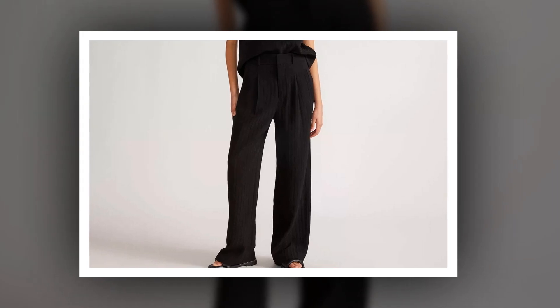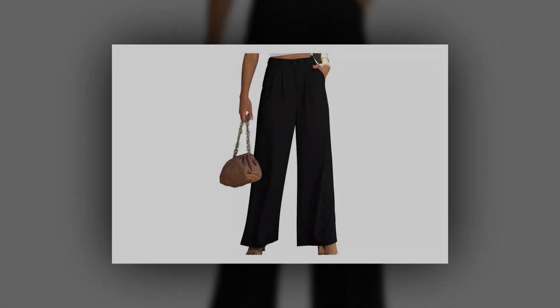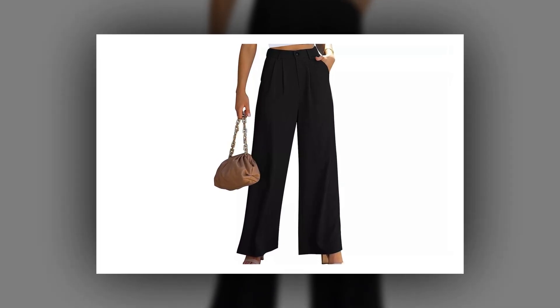Swift's pants also reminded us of the Spanx Carefree Crepe Pleated Trouser, which is known for its button-free, stretchy pull-on style. The Madewell Harlow Wide Leg Pant is a cotton linen dream that comes in black and a slew of other fashionable muted neutrals.